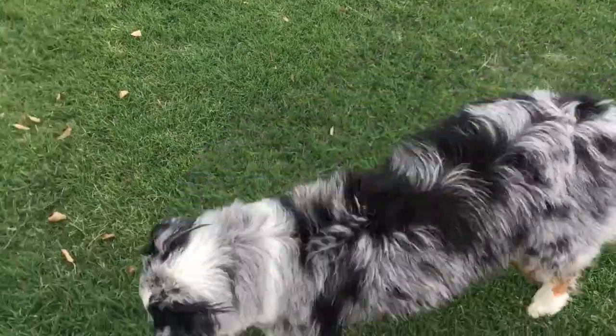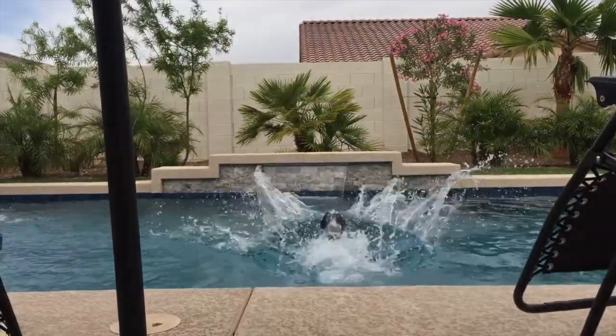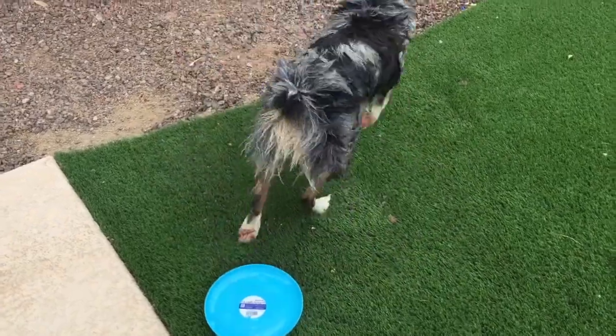Many see them as ideal agility dogs, and Mini Aussies are often taken to competitions or events. As mentioned previously, they are easily trainable and very smart. It is best to show approval to them by petting or praise, and they can learn tricks through treats or even a toy.